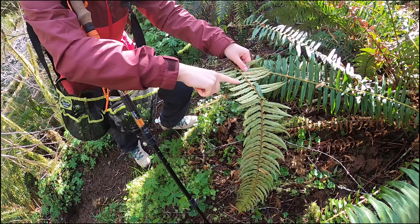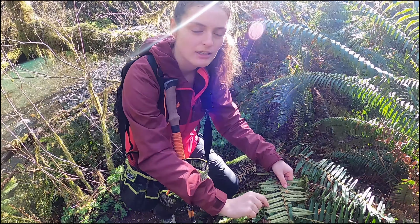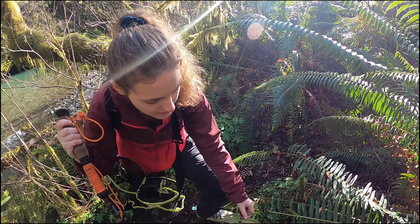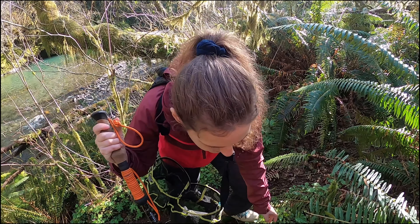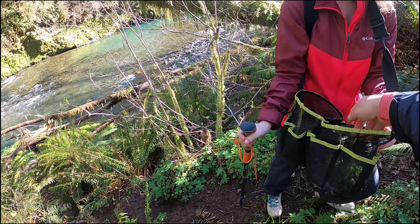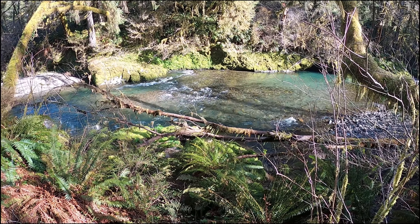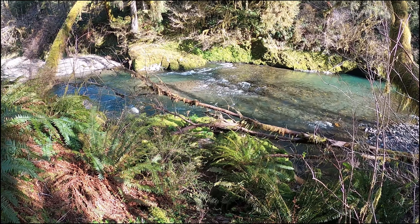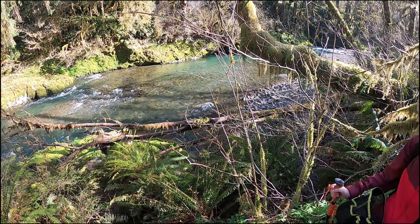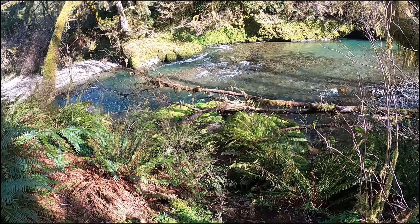I've heard that if you rub that red plant on a nettle burn, it'll take the burning away. Hopefully we're not going to get those! All right, let's put this in the bag. Check out this beautiful crystal-clear stream we found — I bet there's some wild trout in here, maybe some cutthroats coming up from the ocean. Pretty amazing — what a cool camp spot this is going to be someday in summer.